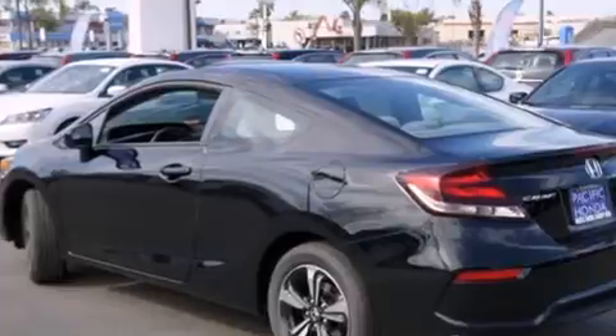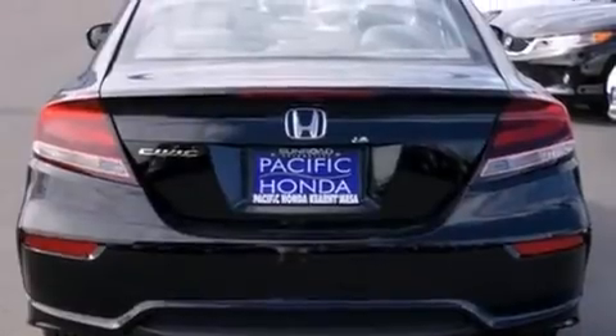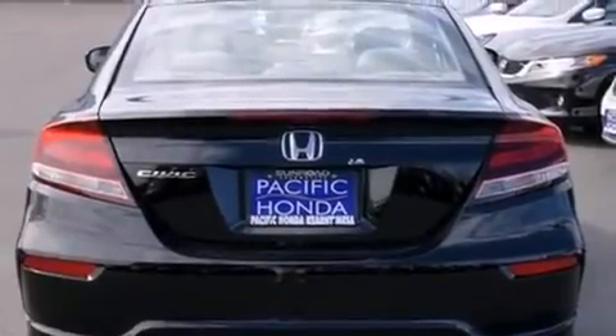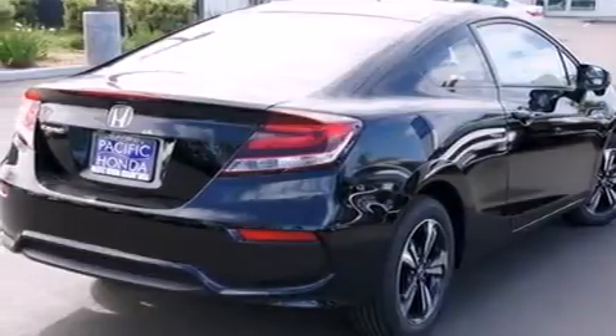Features include Bluetooth cell phone integration, keyless ignition, a low tire pressure indicator, traction control and stability control systems, and side curtain airbags.